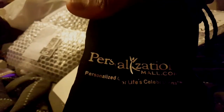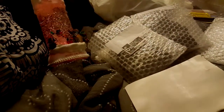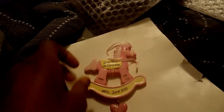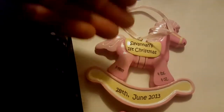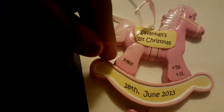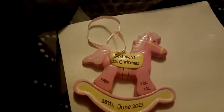This one is from PersonalizationMall.com. I think we got lucky — this is the first one I did. It's Savannah's First Christmas with a little rocking horse. She was born at 9:49 PM, four pounds four ounces, on June 28, 2013.